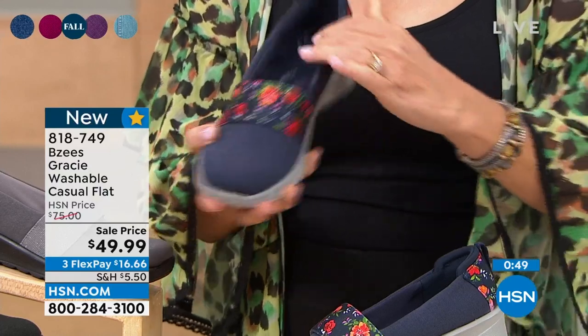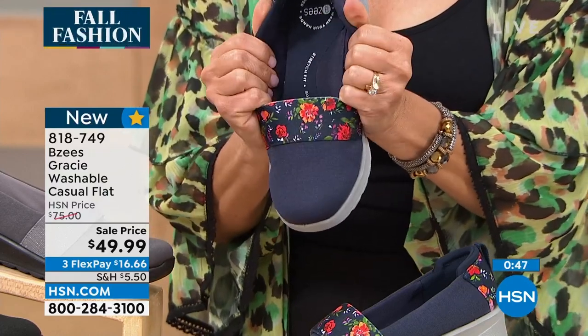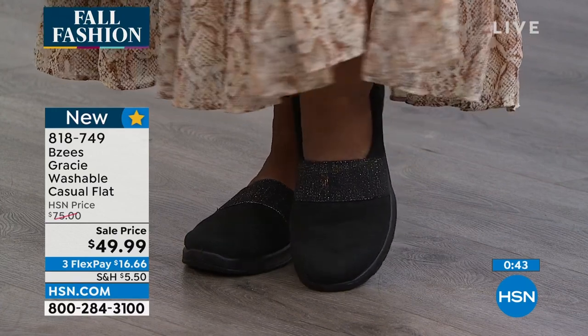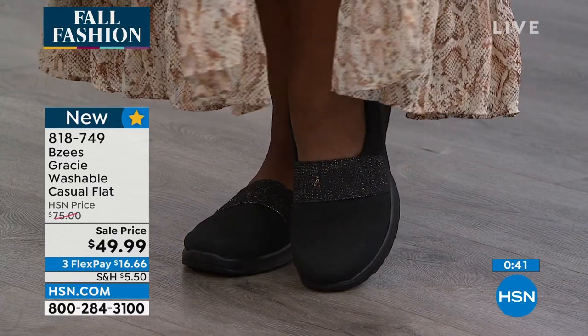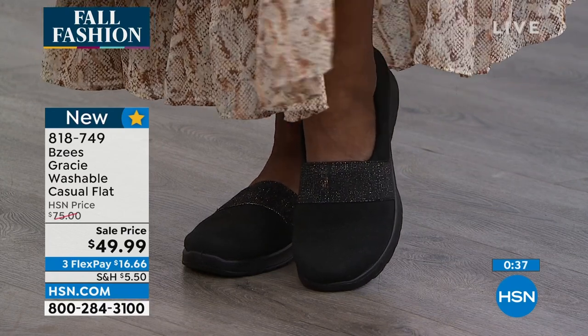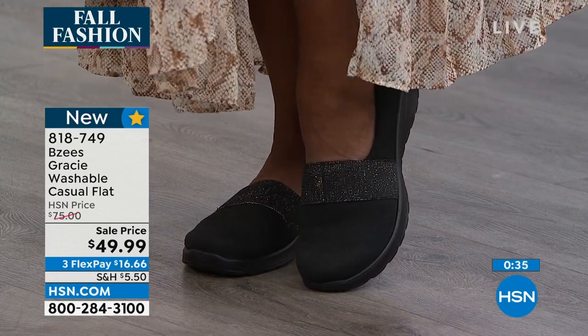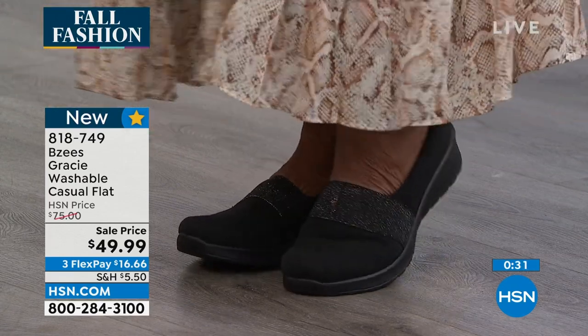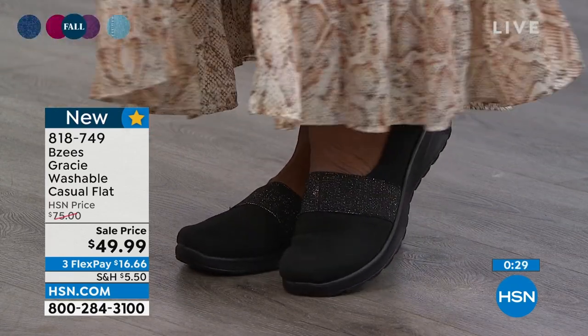We've got all the colors and sizes — medium and wide, size 5 through 12 — and these fit true to size. You're going to love them. Cute with a skirt, cute with a legging, cute right now with the navy floral and a short. So many great choices — you can go from skirt to jean.